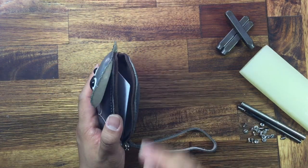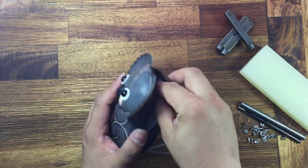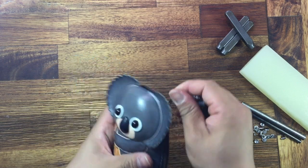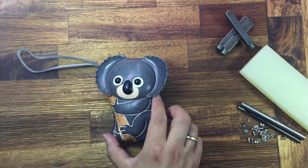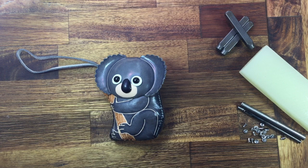You can put your card, your money, coins, key, and more stuff. Work your design — you can buy for yourself, or it's also a good choice for a present. Thank you for watching our videos.